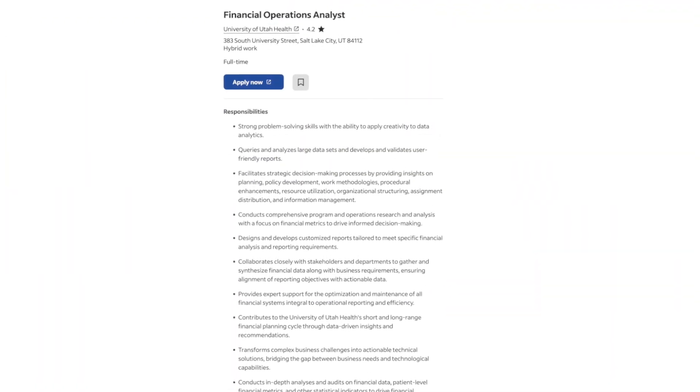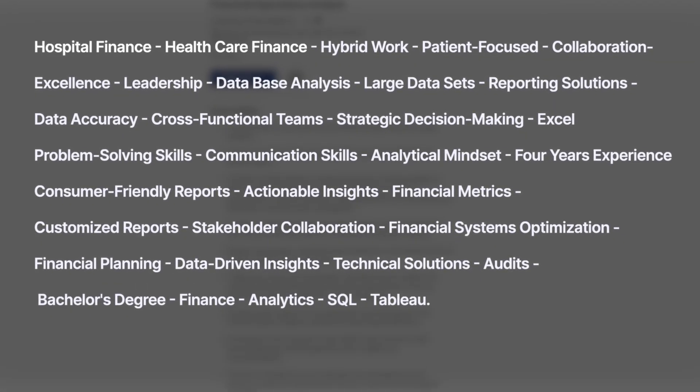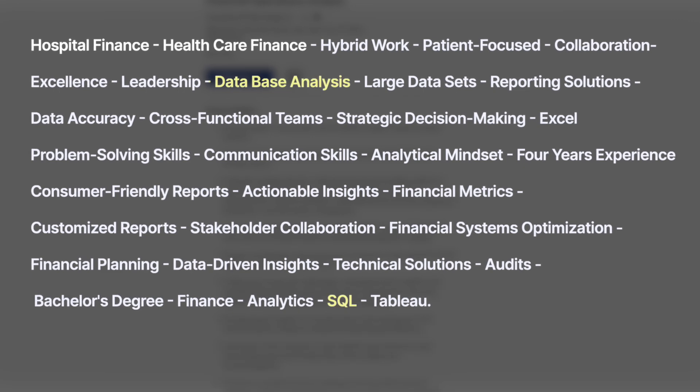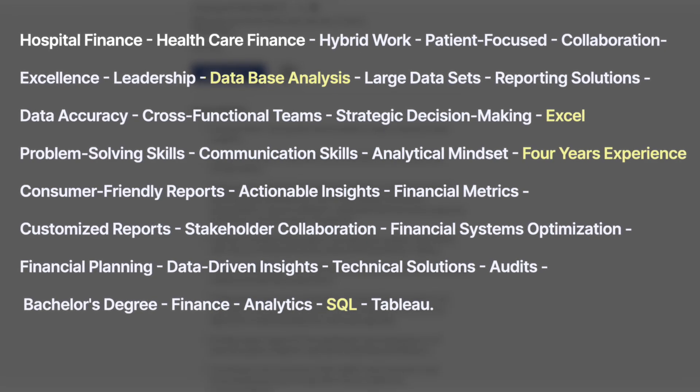Each job listing has a job description. When you're looking at applying for a job, read through the job description and write down specific words that could be keywords for an ATS system. AI can really expedite this process — you can copy-paste the job description into ChatGPT and it'll spit out a list of keywords, which you can then select from. For example, this is a financial operations analyst opening, and here's a bunch of keywords that ChatGPT gave me from the description. If your resume doesn't clearly show experience with databases, SQL, Excel, and the like, or at least four years of experience, the system will weed you out.